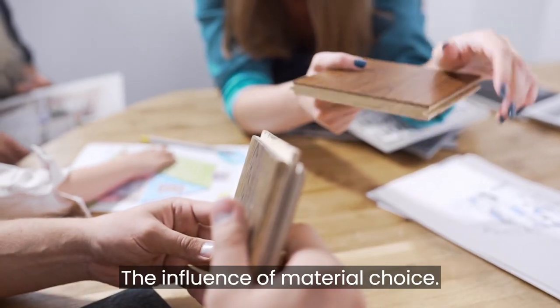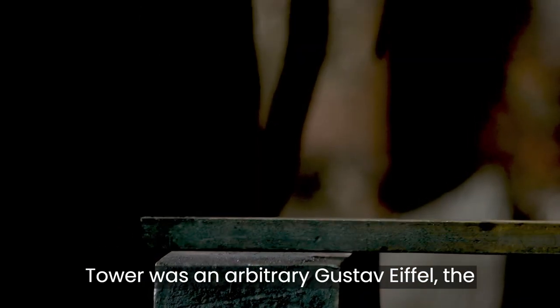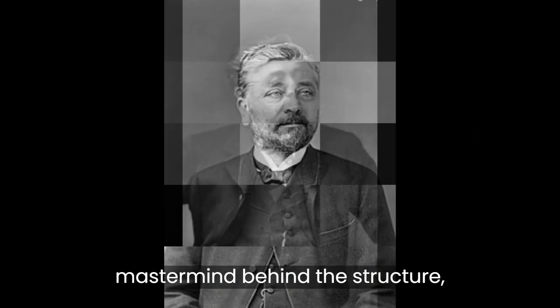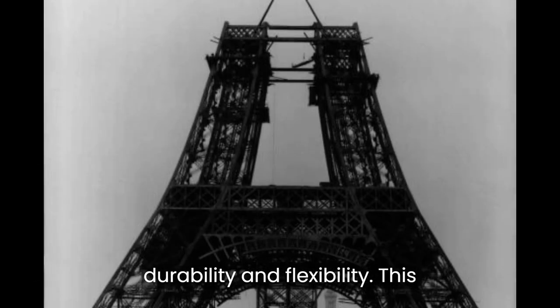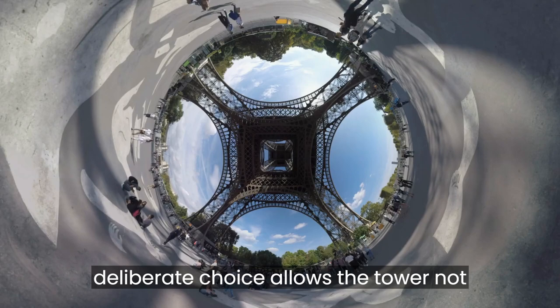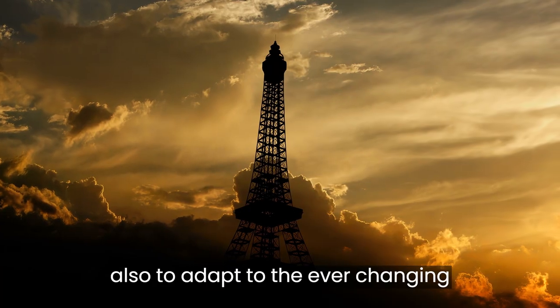The selection of iron for the Eiffel Tower wasn't arbitrary. Gustav Eiffel, the mastermind behind the structure, intentionally opted for iron due to its durability and flexibility. This deliberate choice allows the tower not only to withstand the test of time but also to adapt to the ever-changing climate.